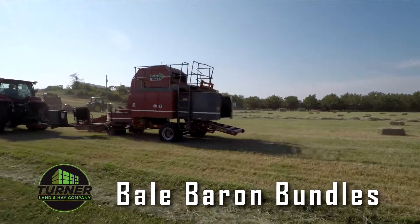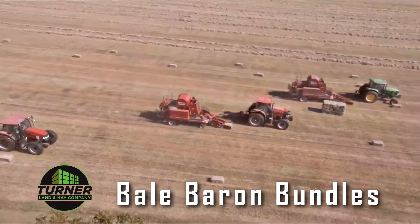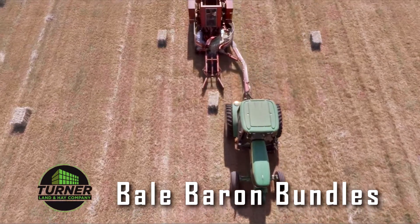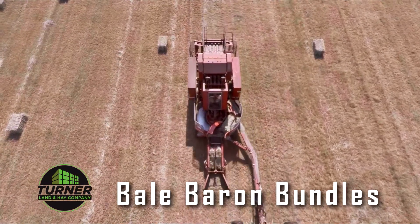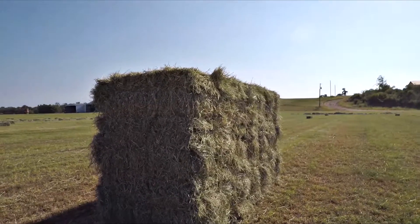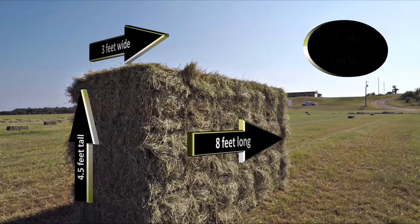If your operation is in need of bale bundles, Turner Land and Hay has got you covered. They use a trio of bale barons that make quick work on thousands of small bales by compressing them into bale bundles. Within minutes, 21 small bales are converted into one bale bundle, which would easily fit in the back of a standard pickup truck.